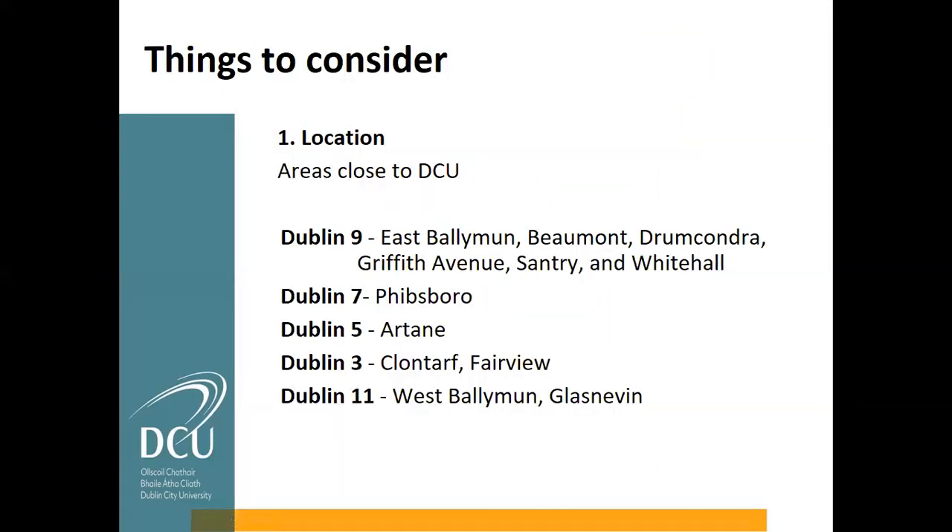The areas in Dublin 9 to look for if you want to live close to DCU include Ballymun, Beaumont, Drumcondra, Griffith Avenue, Santry, and Whitehall. In Dublin 7, Phibsborough is another really nice area. Other nearby areas include Artane, Coolock, Fairview, Dublin 11, West Ballymun, and Glasnevin. So there are quite a few place names within those postal codes to consider.